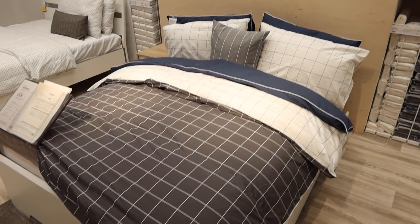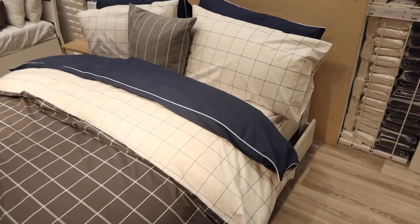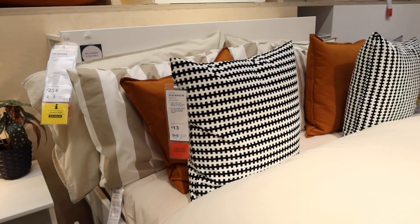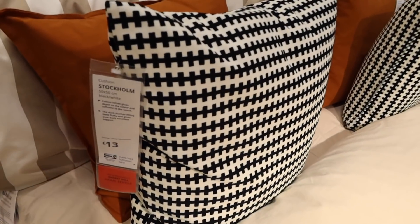We also saw this really nice bedding that we were going to get for Fraser's bed, but we couldn't find the right size. It's a simple black and white check sheet that is reversible — white on one side, black on the other — starting from just £15, which is very reasonable. In the bedding section we also saw some nice throw cushions that would suit that set, at around £13.